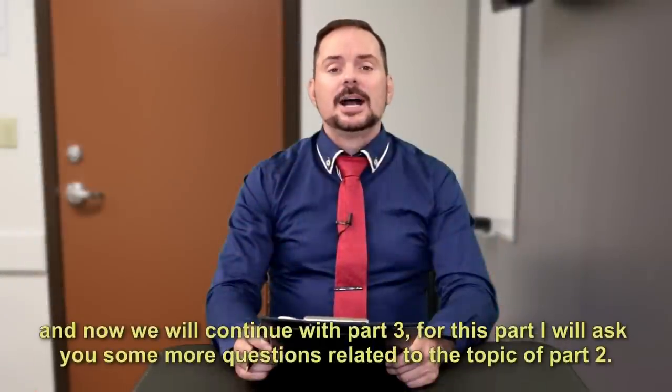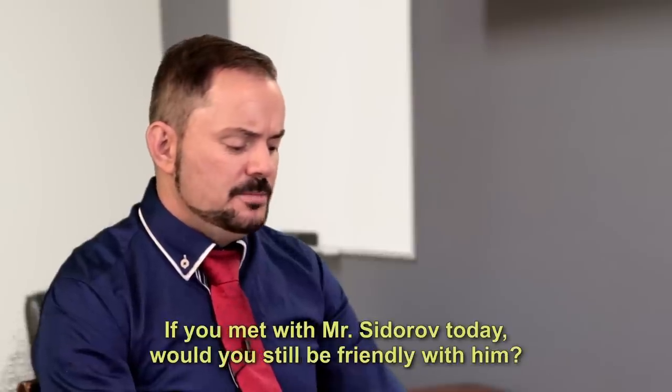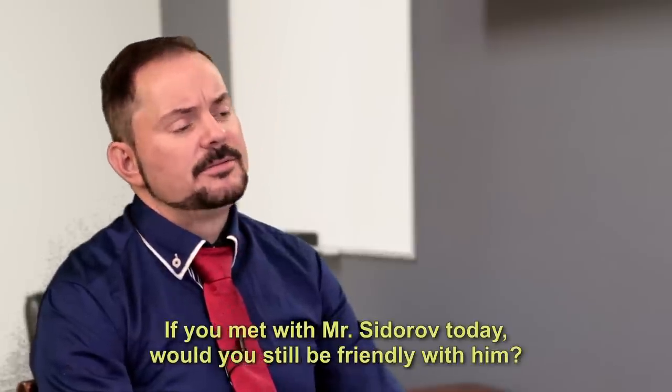For this part, I will ask you some more questions related to the topic of part two. If you met with Mr. Sidorov today, would you still be friendly with him?